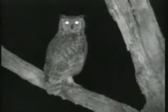I've seen this eagle owl quite a few times. It also has those ear tufts and feathers all the way down to the foot.